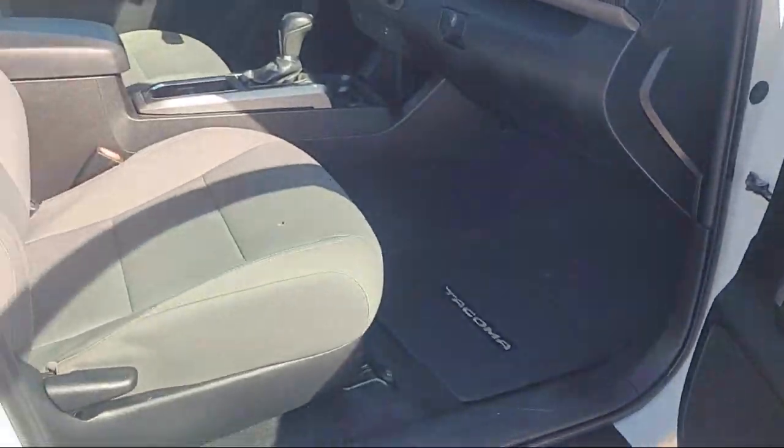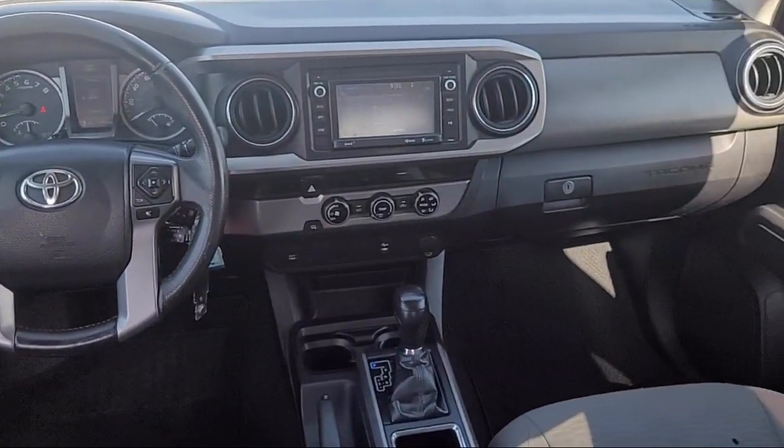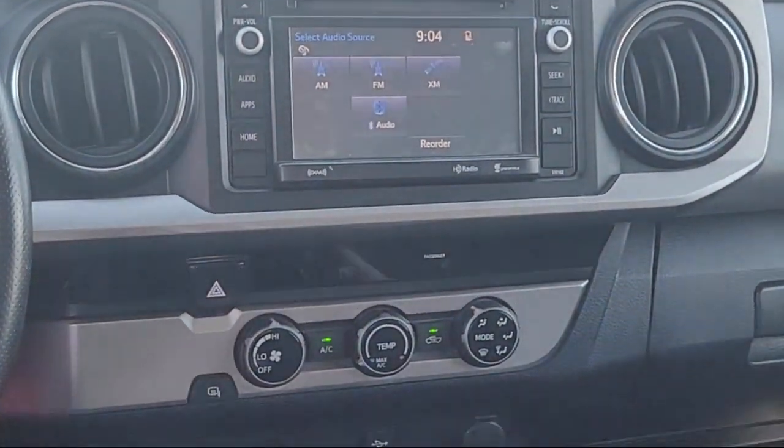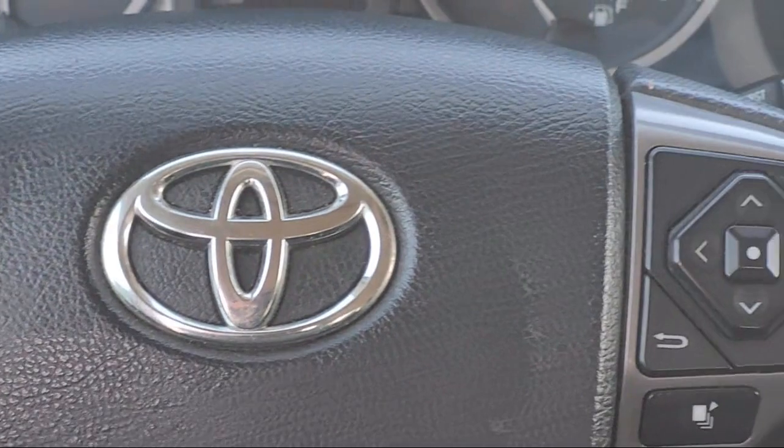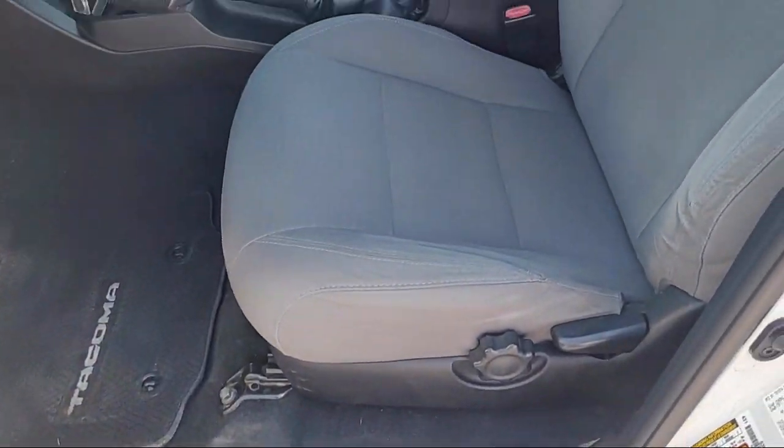It also features in-dash CD MP3 playback, in-dash single disc CD, hill holder control, voice operated audio system, electronic messaging assistance with read function, and much more.